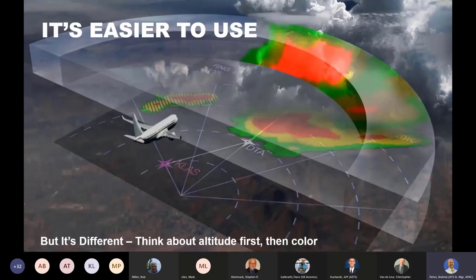That's why I say the system is easier to use, but it's different — think about altitude first and then color. We call the RDR 4000 a 3D radar. That third dimension we're giving you is altitude. As we go through the description of the RDR 4000, notice how most of the modes convey altitude information to you. So again, think about altitude first and then color.